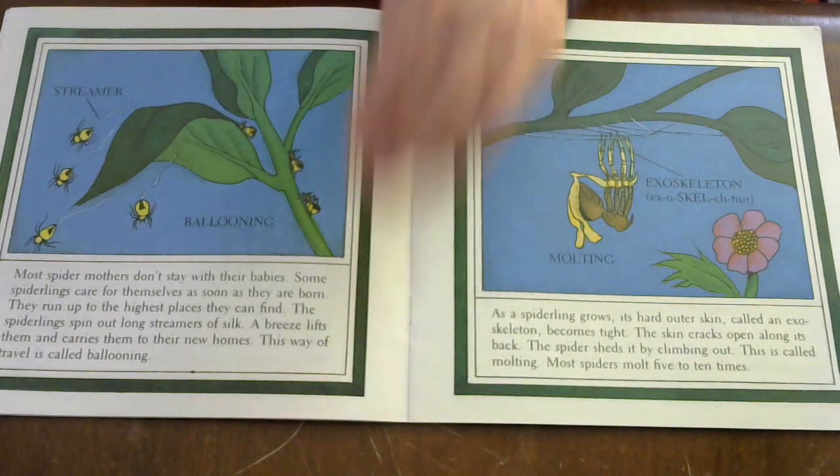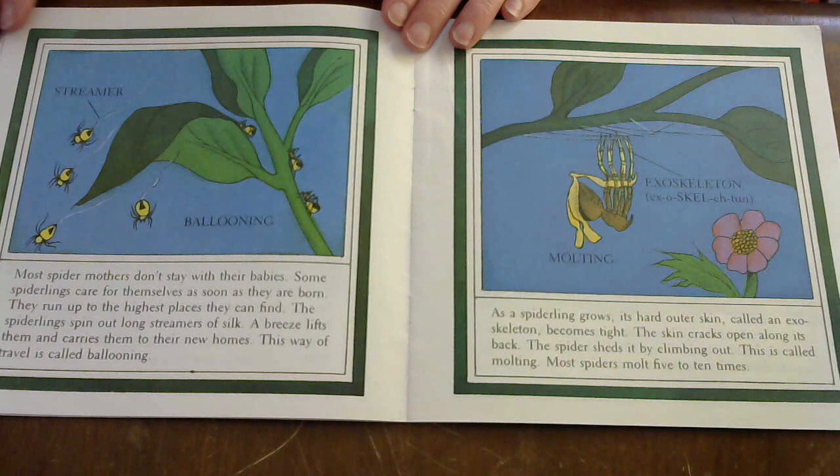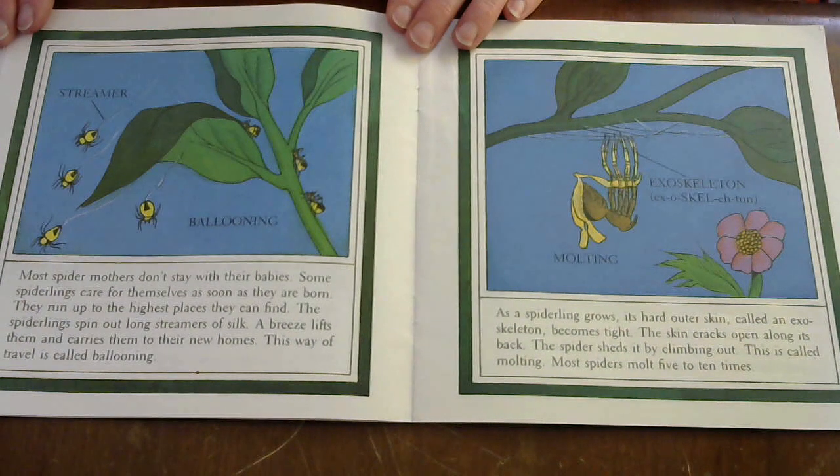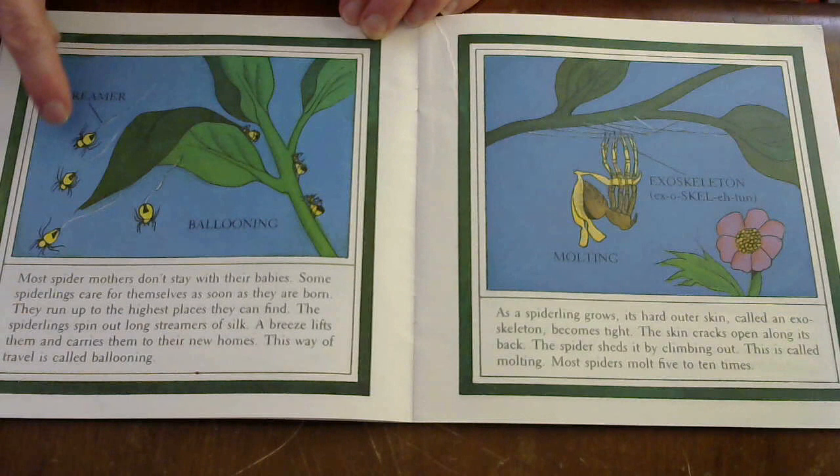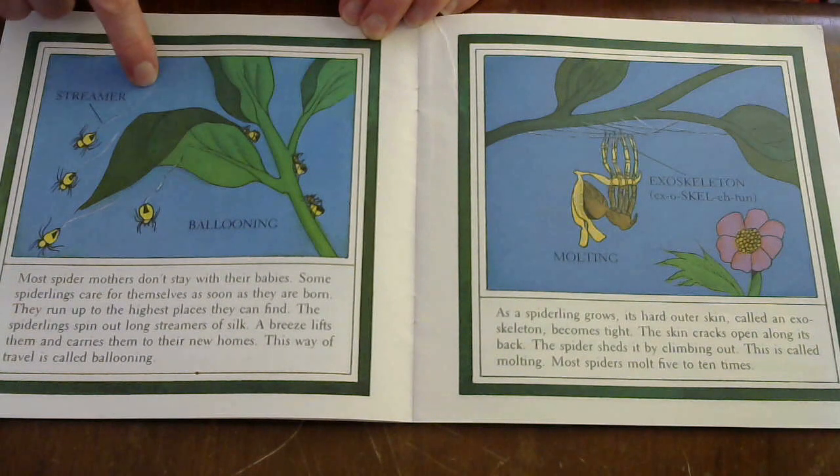Most spider mothers don't stay with their babies. Some spiderlings care for themselves as soon as they are born. They run up to the highest place they can find. The spiderlings spin out long streamers of silk, a breeze lifts them, and carries them to their new homes. This way of traveling is called ballooning. You can see the spiderlings with their streamers jumping down — that's ballooning.